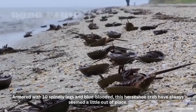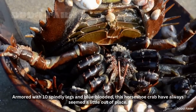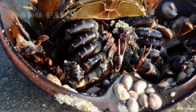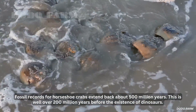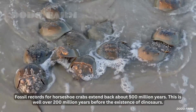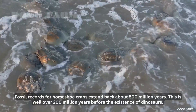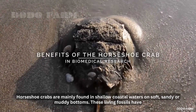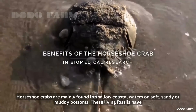Armored with tin spindly legs and blue-blooded, this horseshoe crab have always seemed a little out of place. Fossil records for horseshoe crabs extend back about 500 million years, well over 200 million years before the existence of dinosaurs. Horseshoe crabs are mainly found in shallow coastal waters on soft, sandy or muddy bottoms.